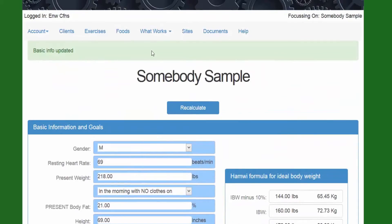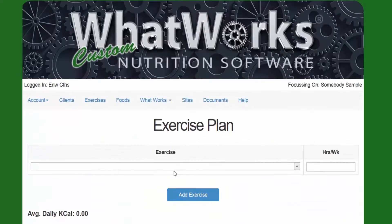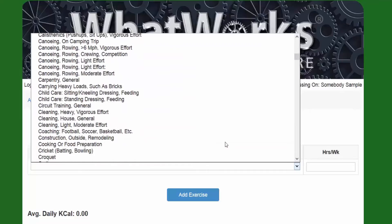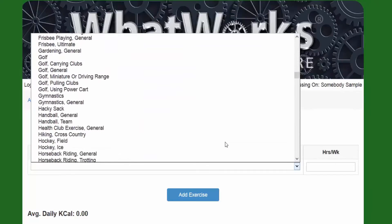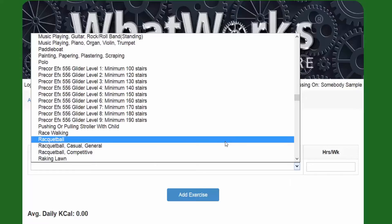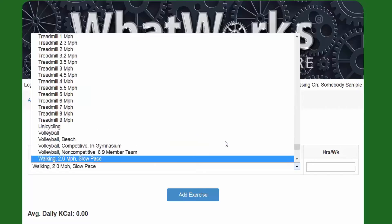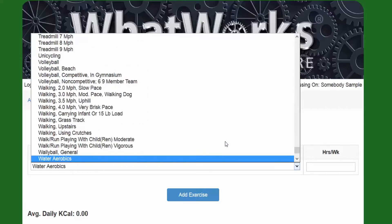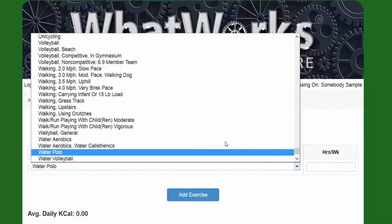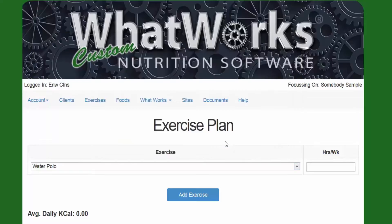That's how easy you create the client. Then you go to their exercise plan and you can add any type of exercise just by clicking on the pull-down. There are literally hundreds of exercises in here that you can select from. Instead of scrolling down, you can just start typing — let's say this person likes to play water polo, so you just type in 'water' and it'll start taking you to the activity until you find water polo.